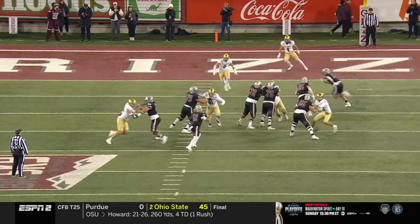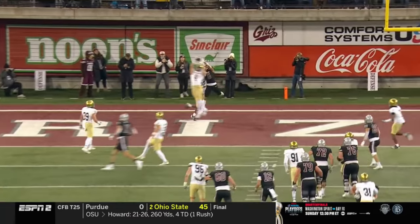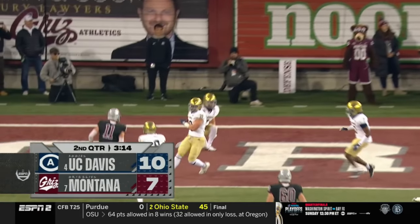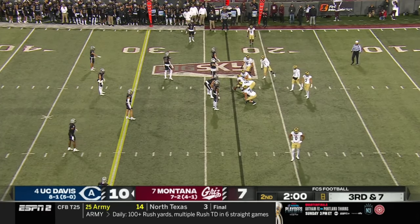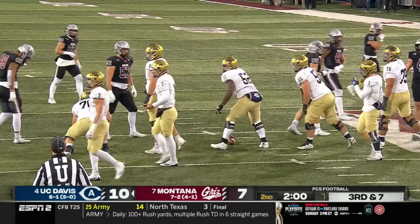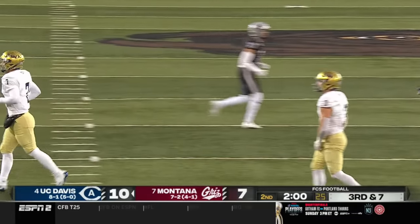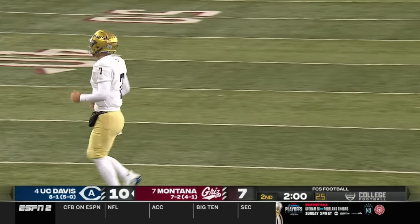Rex Connors, middle of the field — thank you very much. He runs it right there to stop the clock with 2:30 remaining. We've got a two-minute timeout. Third and seven upcoming for UC Davis — the Aggies lead by three.